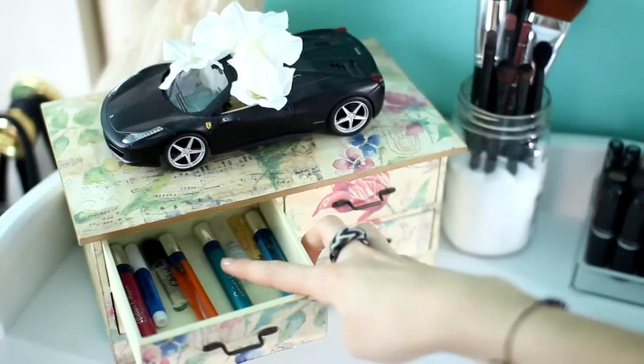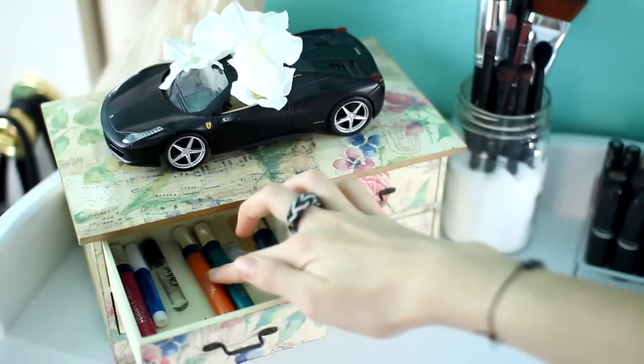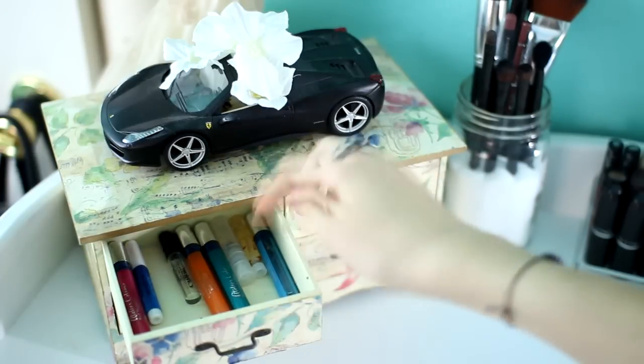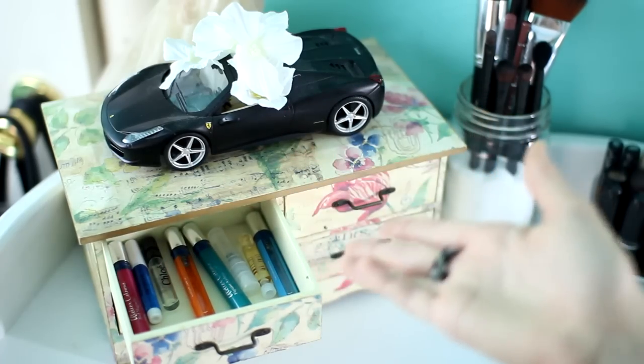In this little drawer I just kind of have a bunch of perfumes. I have this all-natural Tarte perfume — it's like France and fancy. I have a Chloe perfume and a Pink Sugar. Just a bunch of random perfumes to make me smell good.